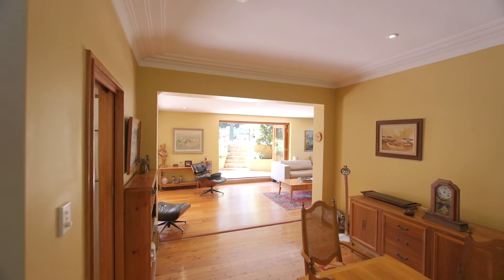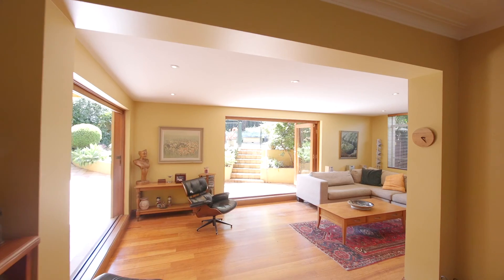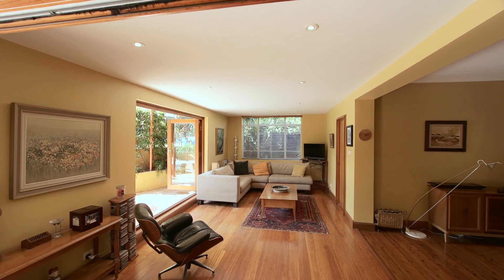This beautiful formal dining room, complete with fireplace, has access straight from the kitchen and flows directly into the formal living area and of course out onto the al fresco dining and outside living areas.